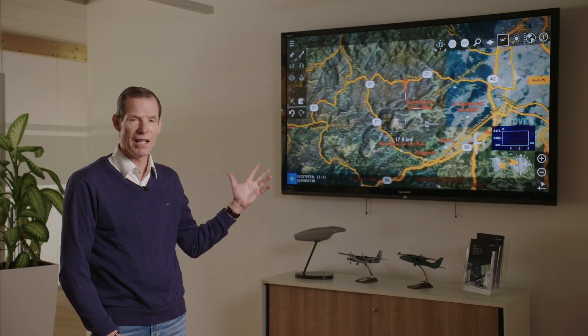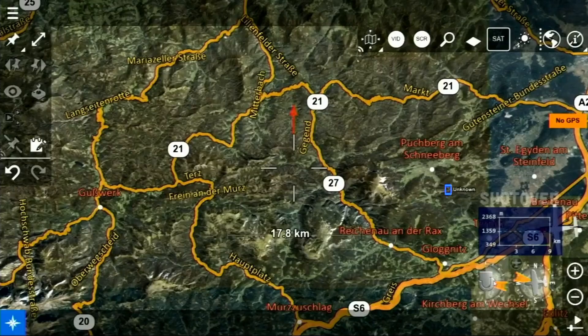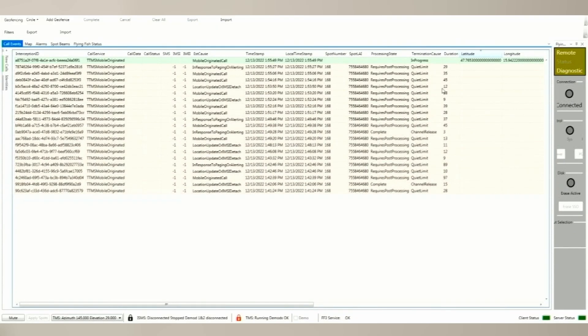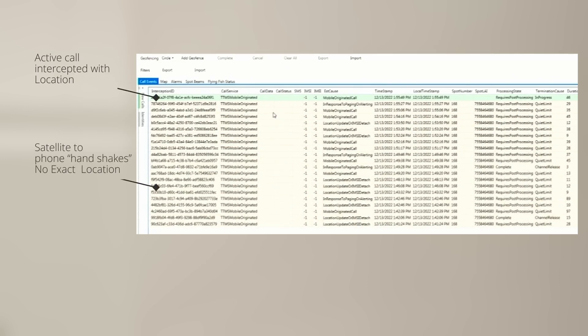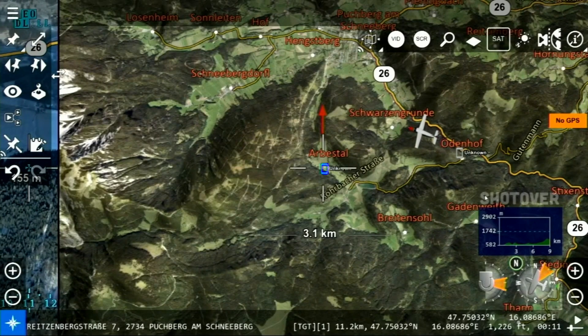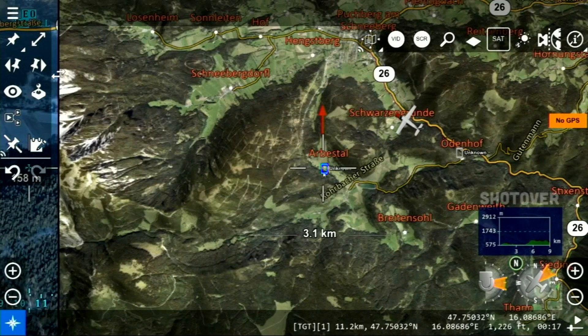The crew has already taken off and is proceeding to the target area. What you see on the screen right now is a live downlink feed to the command center here at Airborne Technologies. The crew is trying to identify a sat phone with an individual. They've already started picking up information that there is a sat phone active in the target area, so the crew is proceeding to that known location using the Blackfish system.